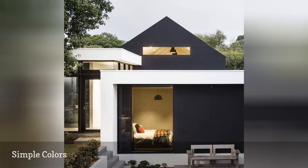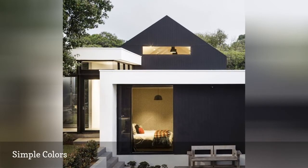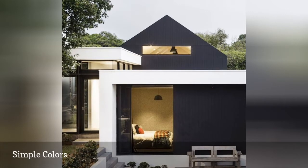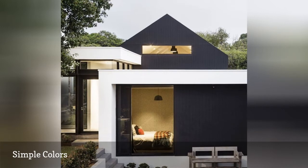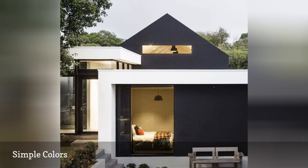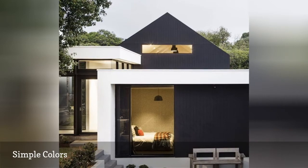Stark contrasts, such as this black and white home as seen on Odette Uthing's Instagram page, are common in Nordic design. This architectural style is all about minimalism, but that doesn't mean you can't have a little fun with neutral colors. We love this sleek black siding when paired with a bright beam that makes it pop.